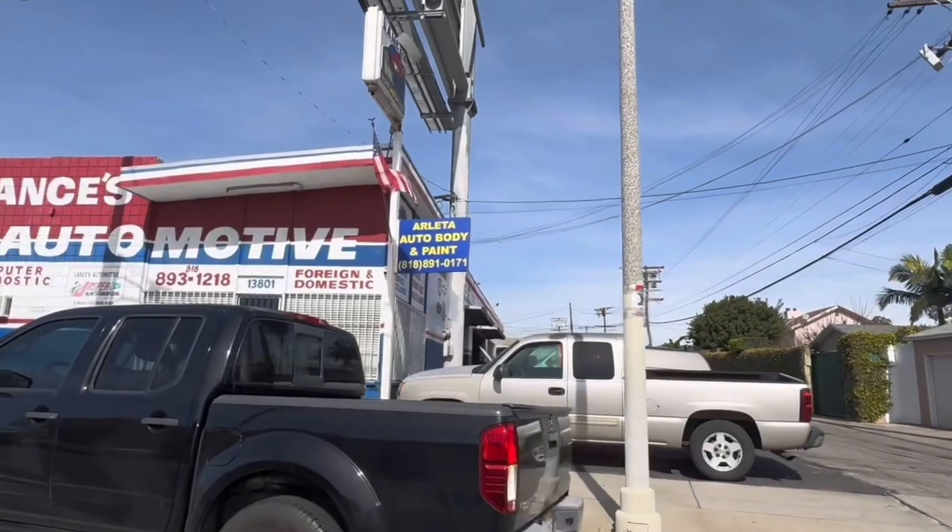Keep your ride riding sharp when you're in Arleta. Stop by Lance's Automotive — they got you covered. These guys know their stuff when it comes to automotive services.